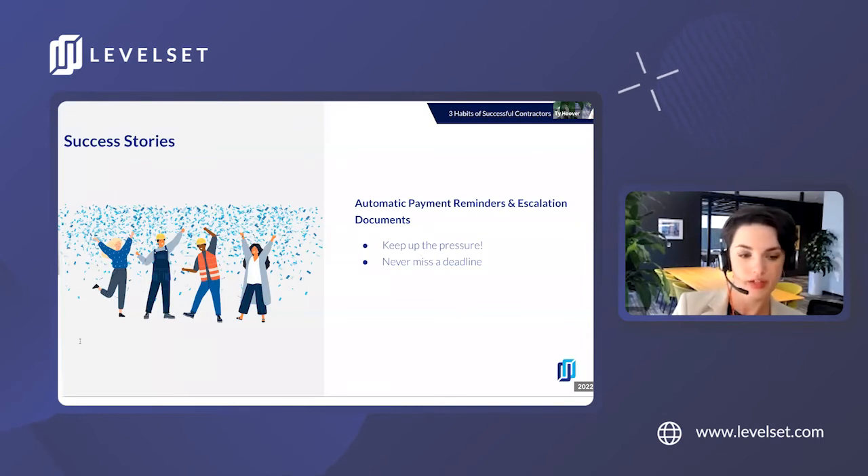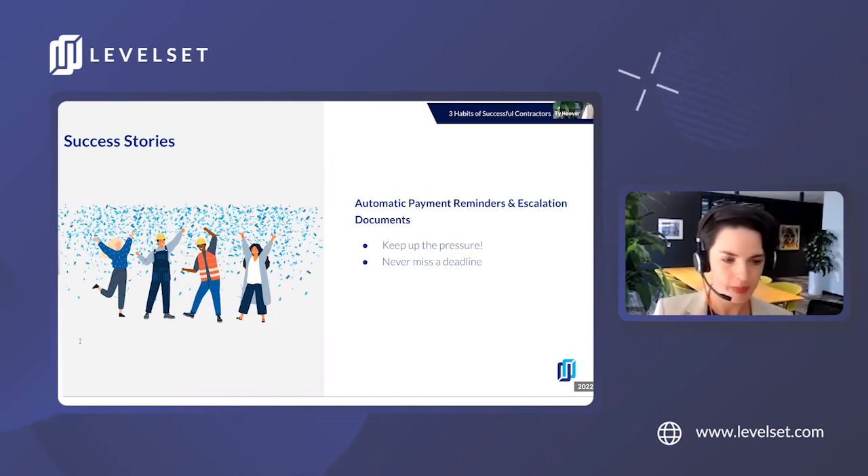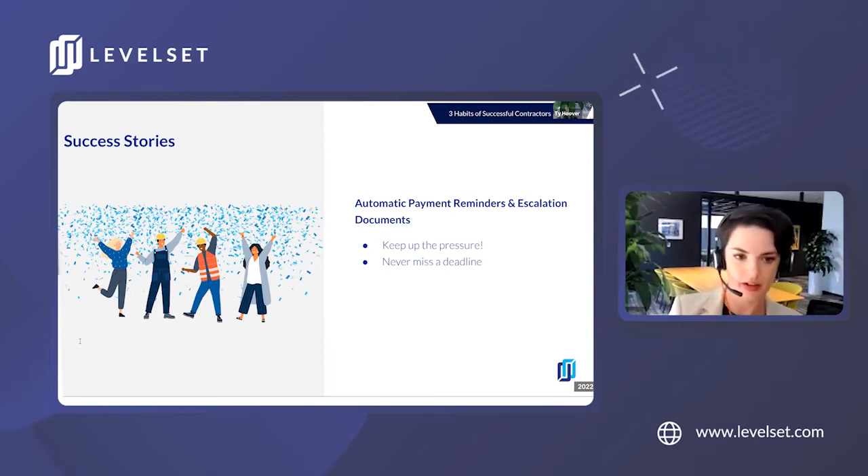I have a customer story I'd love to share. Dry Patrol of Central Ohio is a restoration company. They reduced their DSO from 90 days to 17 days by automating their process using the three-step process we've been discussing today. They prelim all their projects to let folks know they have lien rights and intend to protect them, then they send a notice of intent to lien when the project is overdue, and they always file a lien if they don't get paid — rather than trusting a handshake or the insurance company.